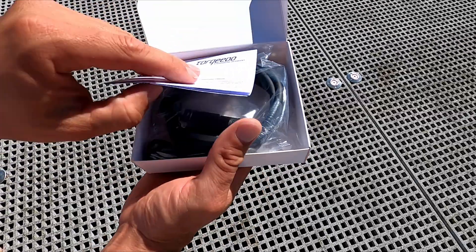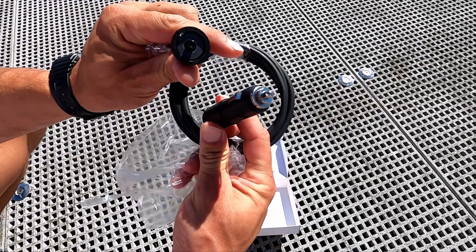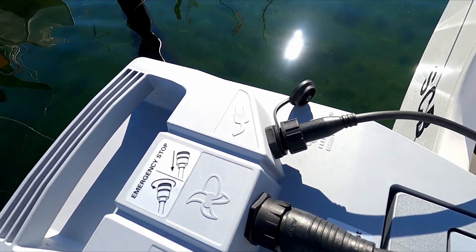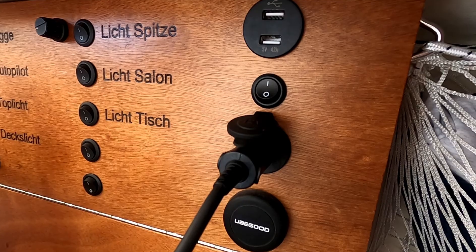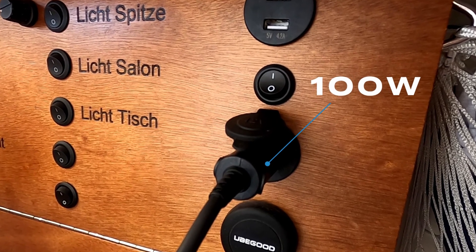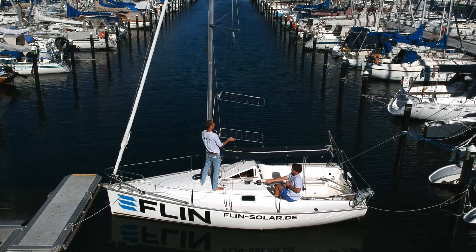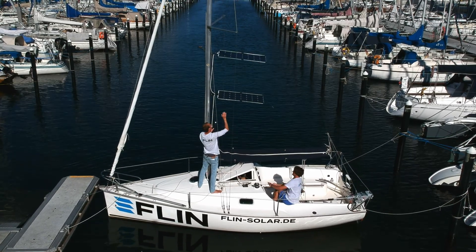Today the Torquido charging cable for charging via a 12-volt or 24-volt cigarette lighter socket arrived. This way the Torquido Travel 1003 can be charged with a power output of 100 watts via the onboard power supply.